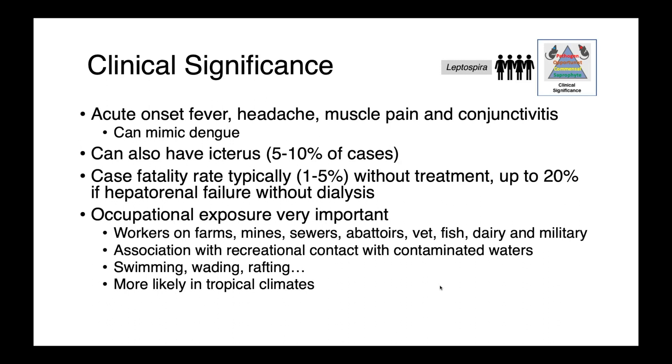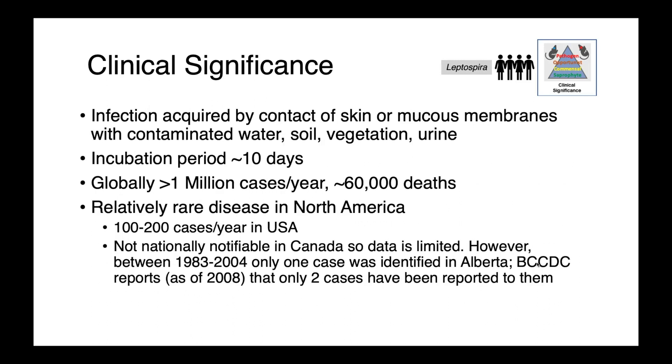Occupational exposure is frequently implicated in human disease — workers on farms, mines, sewers, abattoirs, veterinarians, people working with fish, dairy, and the military are all at risk due to contact with potentially wet environments. There's also an association with recreational contact with contaminated waters, such as swimming, wading, and rafting, which are much more likely in tropical climates. Infection is acquired by contact of the skin or mucous membranes with contaminated water, soil, vegetation, or potentially even urine.